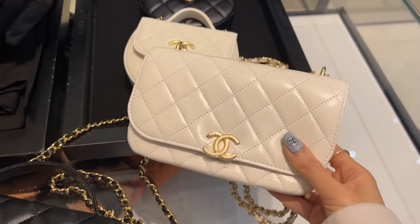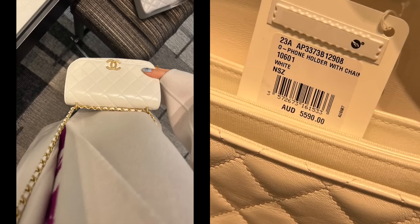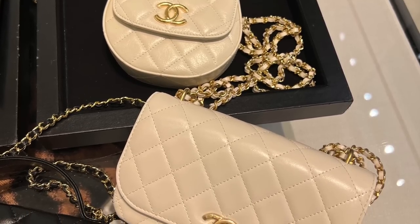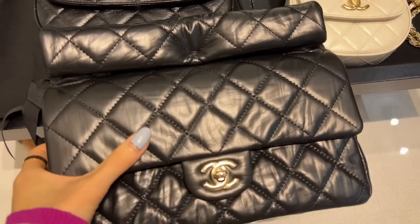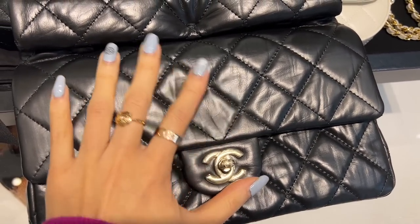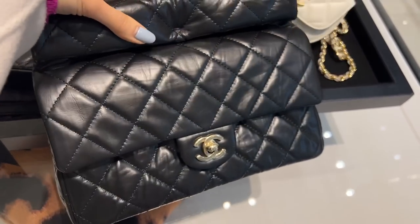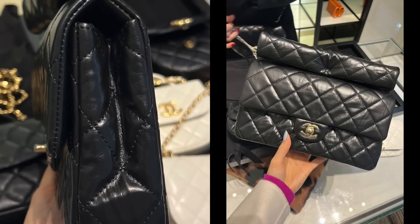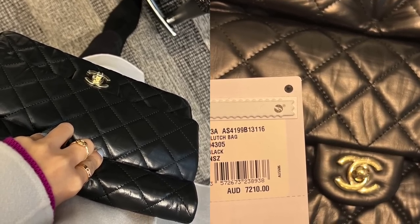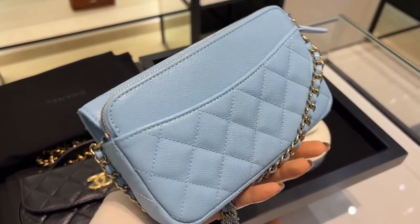This one is a phone holder — a good option for those who want a phone to fit inside. It's in aged gold hardware, and it's quite functional: you can pull the chain through and wear it doubled up on the shoulder or single as crossbody. This is one of the newer designs this season, made in calfskin so the leather feels very durable. There's a little piece at the top that almost looks like a chain wrap — but there's no chain, so this is only a clutch. The price is AU$7,210.